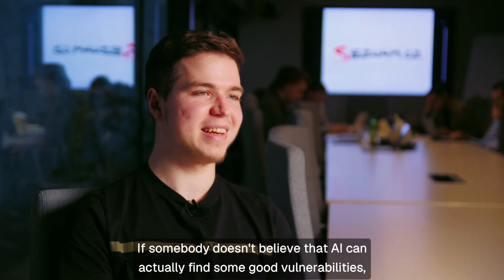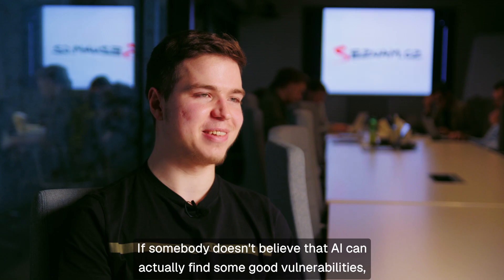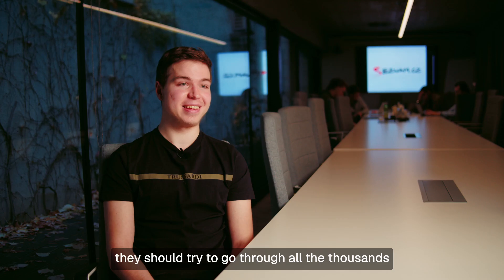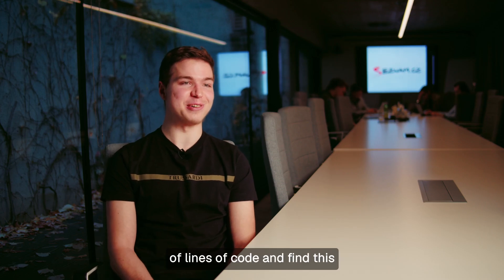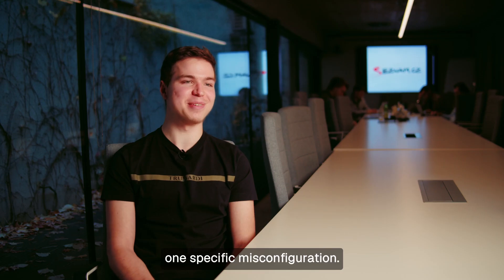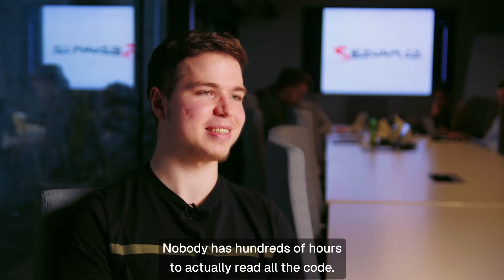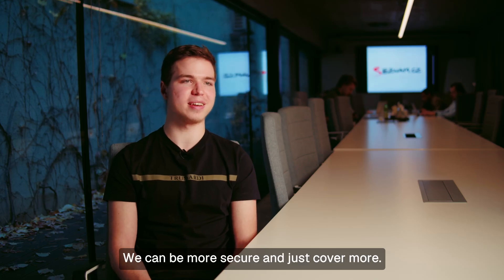It also happened. If somebody doesn't believe that AI can actually find good vulnerabilities, they should try to go through all the thousands of lines of code and find that one specific misconfiguration. Nobody has hundreds of hours to actually read all the code. We can be more secure and just cover more.